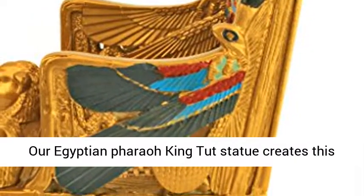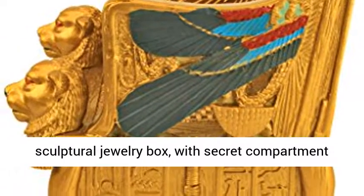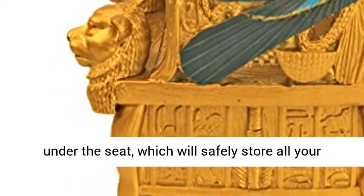Our Egyptian Pharaoh King Tut Statue creates this sculptural jewelry box with a secret compartment under the seat, which will safely store all your Egyptian jewelry.